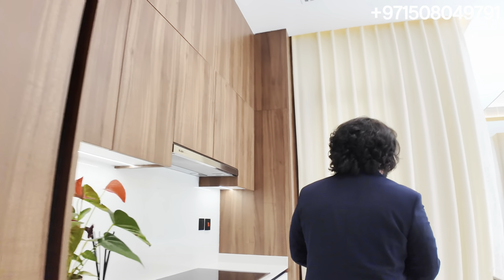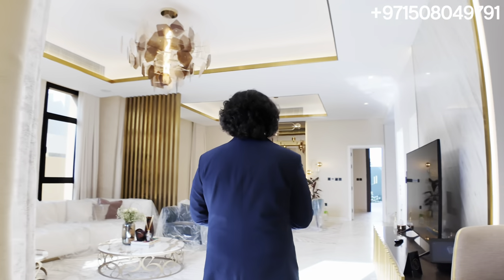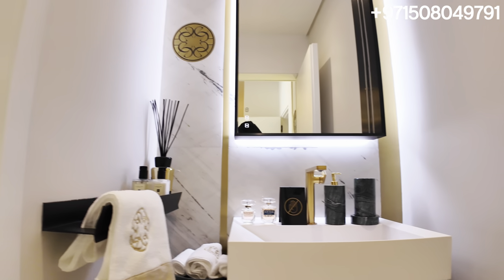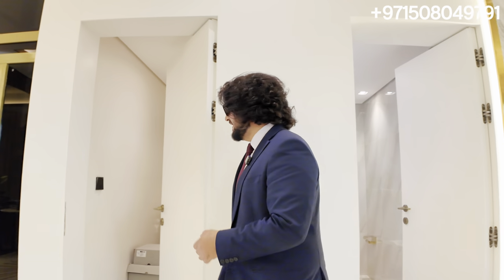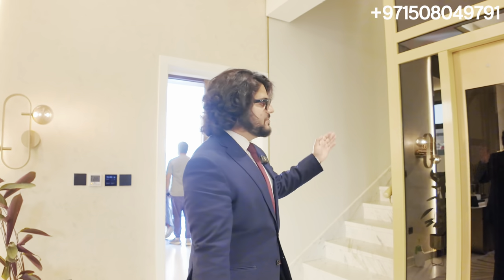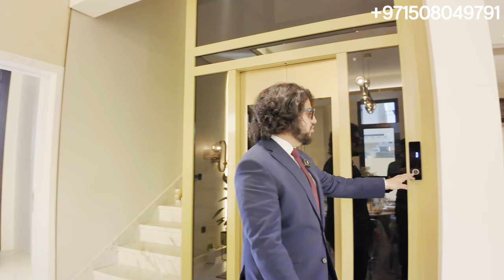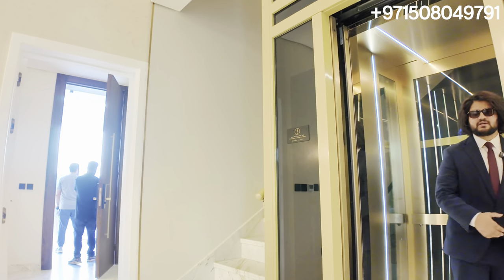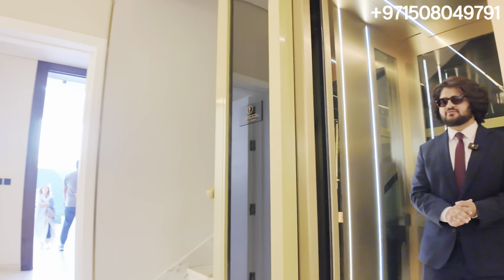Moving back into the living room and heading upstairs. With the attached family living room, you do have a guest bathroom — a nice powder room for all your guests to enjoy. There's also a small storage room and an MEP room. We spoke about having an elevator, and that is the stairway to the top as well. Let's go to the first floor and I'll show you the remaining of the villa.